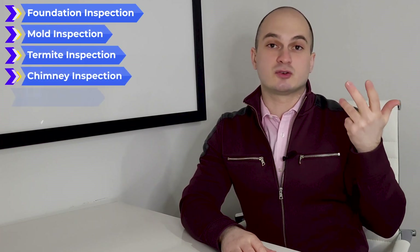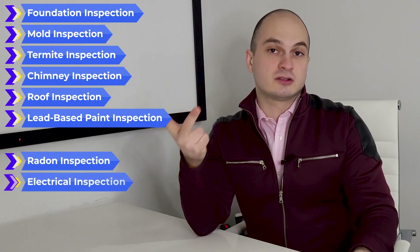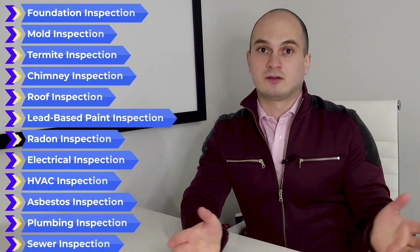The goal of the inspection is first to uncover any hidden problems that could be a potential deal breaker, and also to identify repairs needed now and major repairs to expect in the future. If the inspector sees a major red flag they'll typically suggest getting a specialist to quote the repair or replacement cost. Besides a general inspection you might also need special inspections such as foundation, mold, termite, chimney, roof, lead-based paint (if the property was built before 1978), radon, electrical, HVAC, asbestos, plumbing, sewer inspection, and so on.